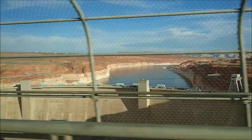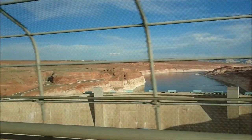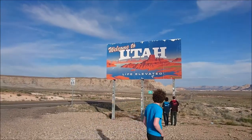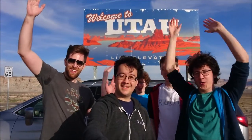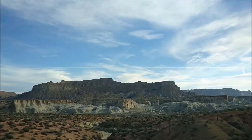We crossed over next to a dam — looks pretty cool. And here's the Utah sign. Utah pretty much had the best sign. We didn't stop at any other signs, but at least the Utah sign was like good.